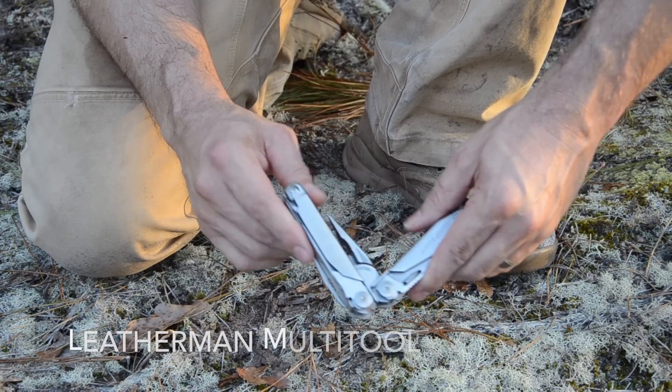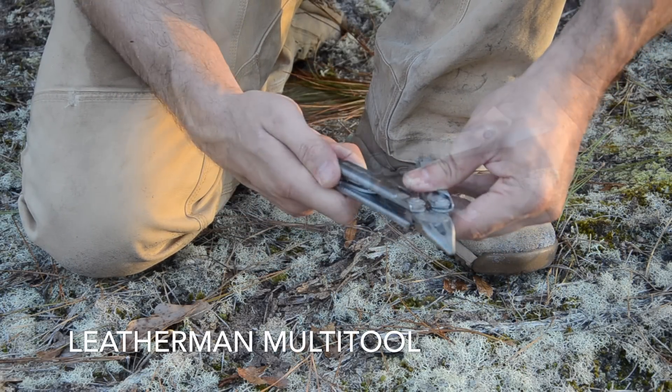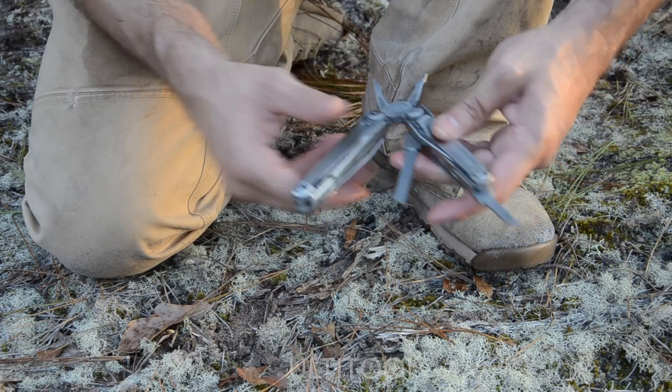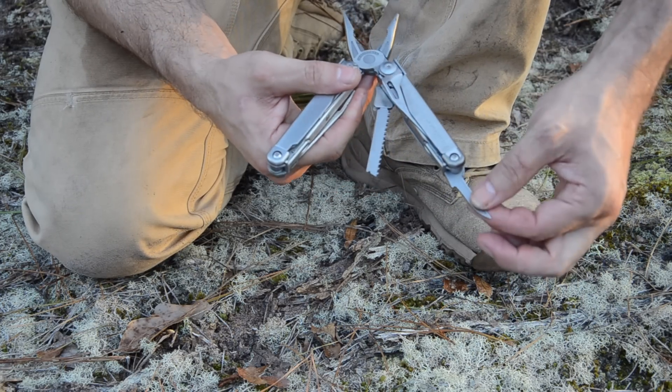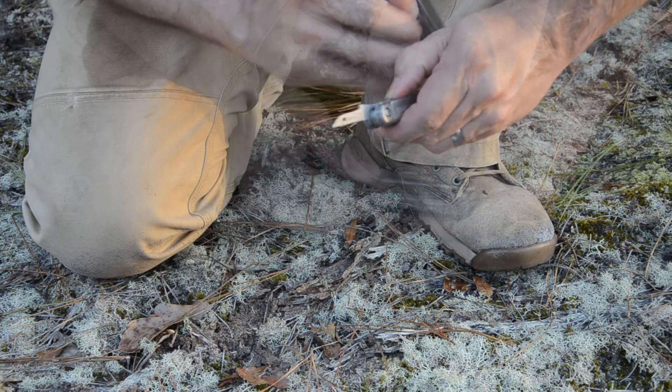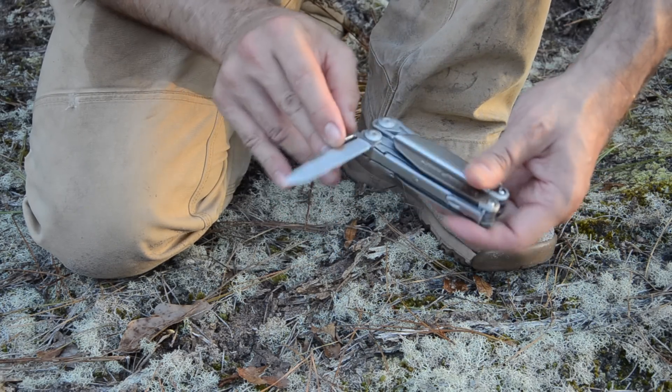My choice for the multi-tool would be a Leatherman. I'm looking for one that has pliers, wire cutters, an awl for stitching and repair, a good saw, and a good blade so that I have a backup knife. Depending on your situation, experience level, and plans, you may want to add certain tactical gear and personal security items — it's going to increase the overall weight of your pack and slow you down, but it'll also greatly enhance your security in an uncertain situation.